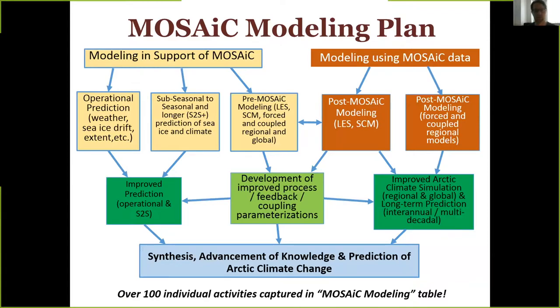There was a lot of focus during the implementation workshop on modeling. The modeling team has a table with about 100 entries of discrete activities the modeling community plans to do around MOSAiC — many already funded, many aspirational. This shows the large impact MOSAiC will have on the modeling community, which is really stepping forward to solidify the vision.